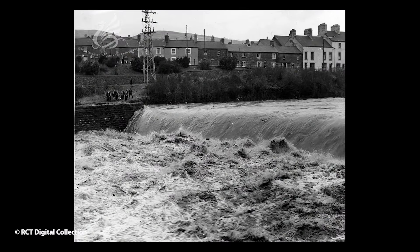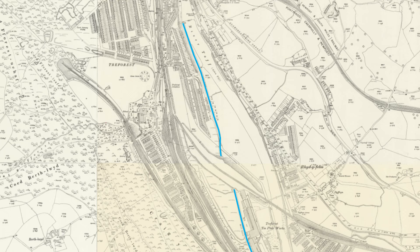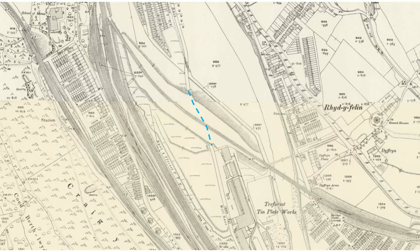Tinplate making needs water, and the River Taff is over there. So they needed to get water from there into the Tinplate Works, and they built a weir. Off that weir they took a mill race or leat. You can see it on the map here. So when the Cardiff Railway built their embankment, they needed to get the leat underneath it, and hence they built a tunnel that carried the leat underneath the railway.